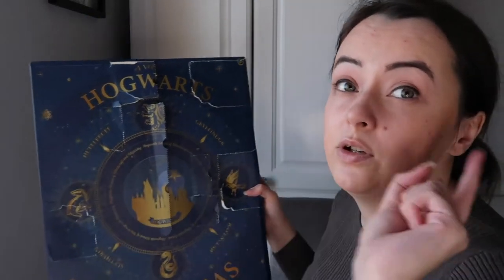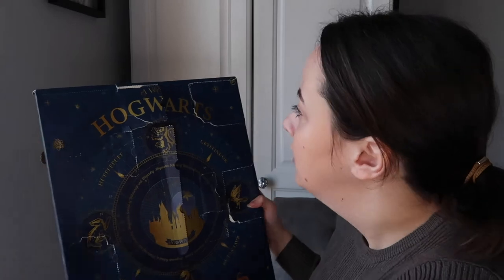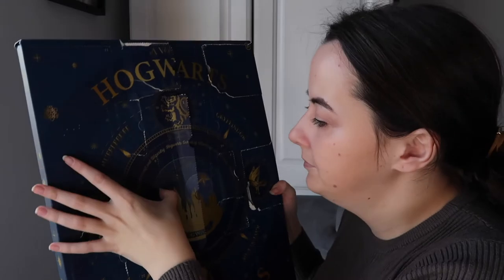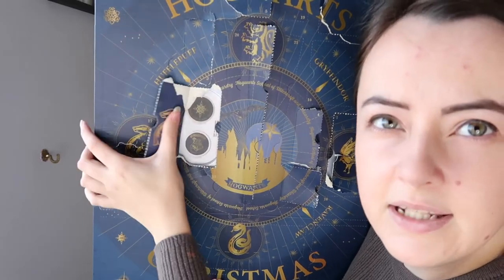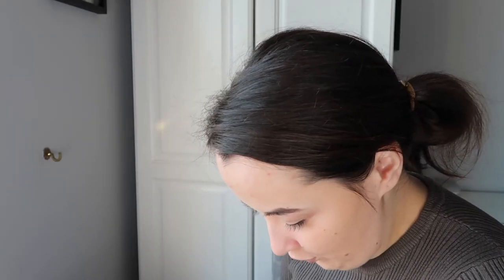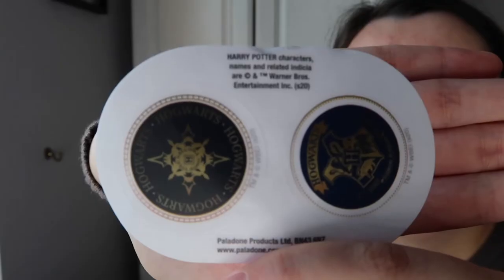I like Luna - she's my favourite character. Number nine is the one in the middle. Number nine is more stickers - just two round Hogwarts stickers. They're pretty nice. I'm okay with all of these, but we definitely needed something other than stickers.